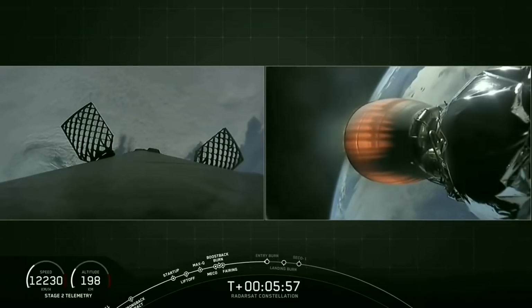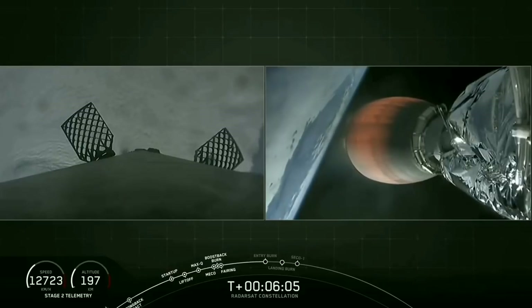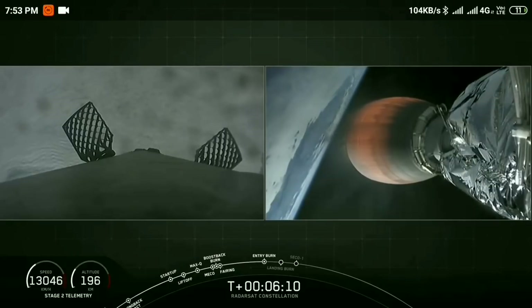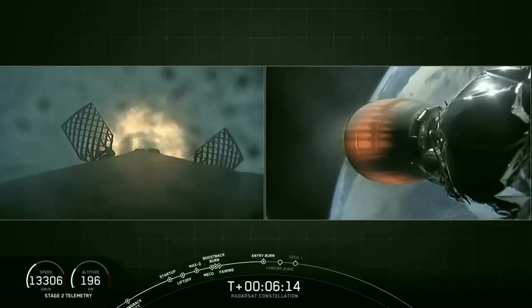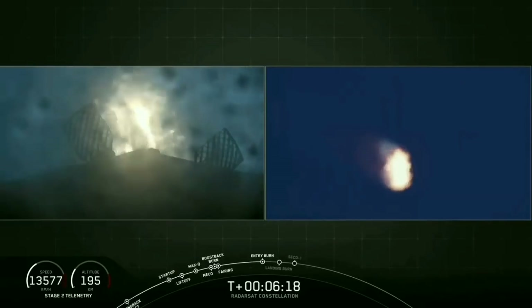We are 10 seconds till entry burn. Stage 1 entry burn has started. Confirmation that stage 1 entry burn has started.